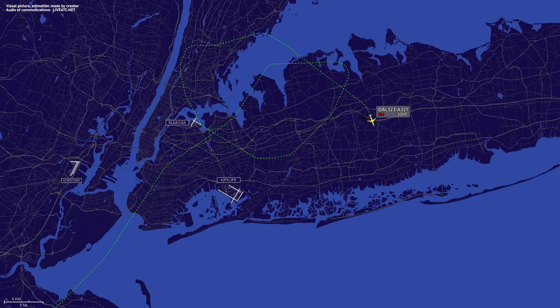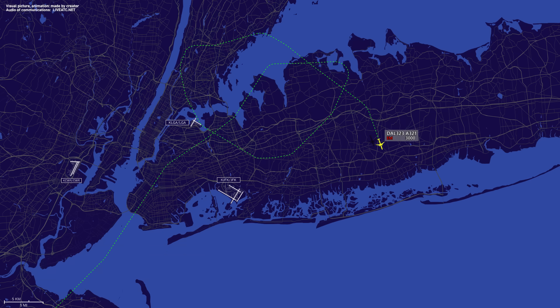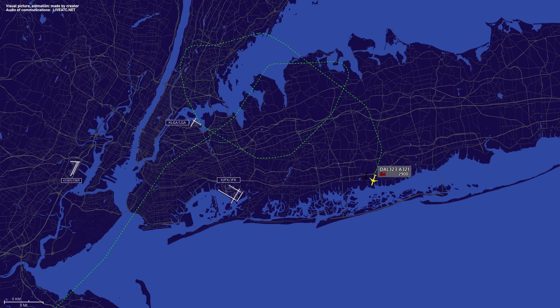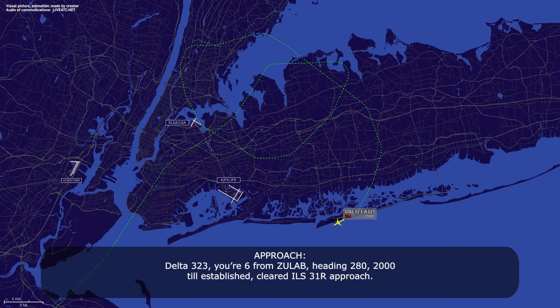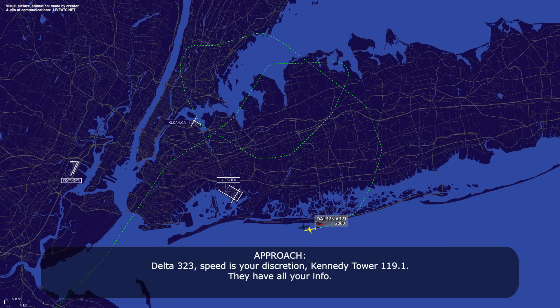Delta 323, turn right heading 220. Heading 220, Delta 323. Delta 323, fly heading 230, descend and maintain 2,000. 230, down to 2,000, Delta 323. Delta 323, fly heading 260. 260, Delta 323. Delta 323, 6 miles from TUDEL, heading 280, TUDEL established, cleared ILS runway 31 right approach. TUDEL established on heading 280, cleared ILS 31 right approach, Delta 323. Delta 323, speed at your discretion, contact Kennedy Tower 119.1, they have all your inputs. 119.1 and speed at discretion, Delta 323.